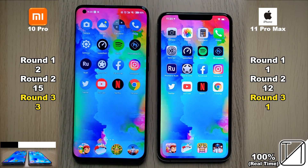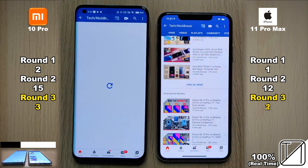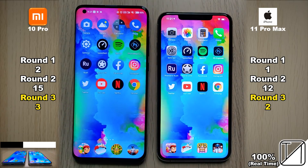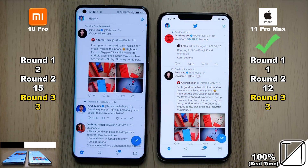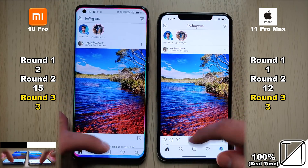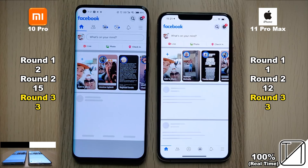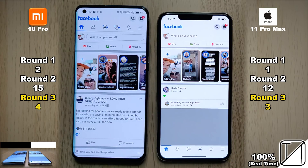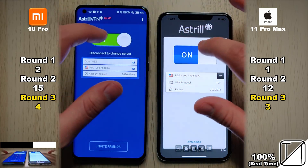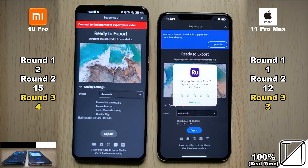Chrome opens similarly once again. Jumping into Netflix, things are very similar, except for some animations on the Xiaomi when reopening apps. Going into Twitter, things are very similar but the iPhone just snags the point. Jumping into Instagram, it was pretty close — the iPhone opened it slightly quicker despite some loading, so no point allocated. Opening Facebook, the Xiaomi opened and loaded it quicker, getting a point. Astral and turning it off were pretty much the same — just a one-point difference in round three so far.